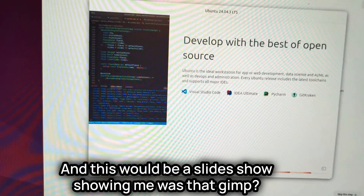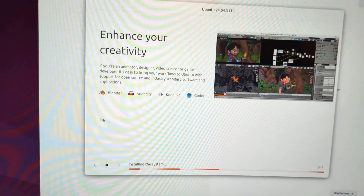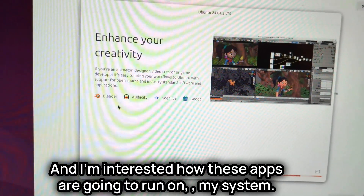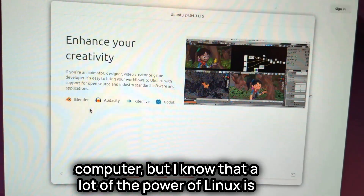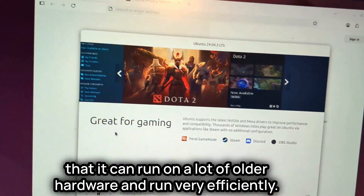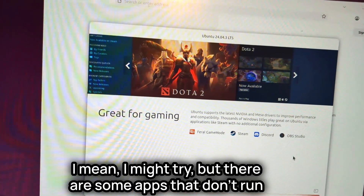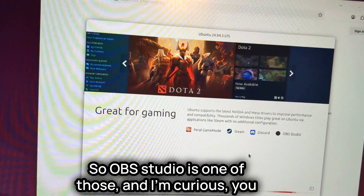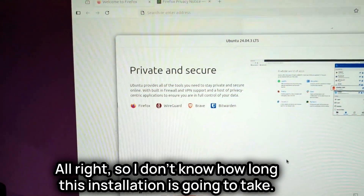There's supposed to be a slideshow during installation — was that GIMP or Blender? I'm interested to see how these apps run on my system. My Chromebook has newer specs than my Dell laptop, but I know Linux can run efficiently on older hardware. I'm not necessarily thinking about Steam, but there are apps that don't run on my Chromebook — OBS Studio is one of them — and I'm curious what I've been missing.